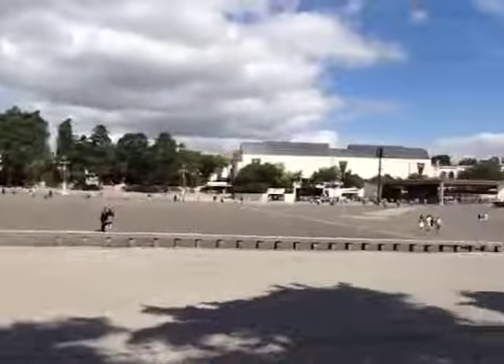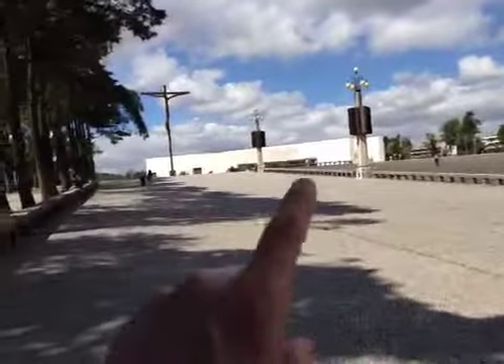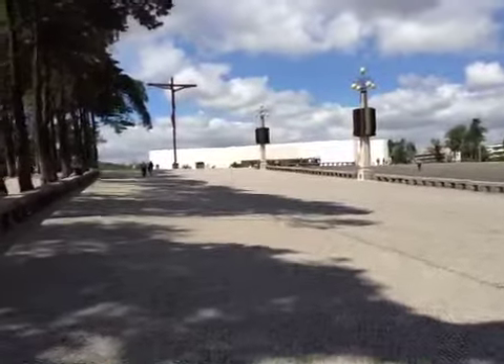Here's a little overview. I've arrived back at the Shrine of Fatima, and I'll just start over here. This is the new hall that's been built to hold almost 9,000 people. Very modern.